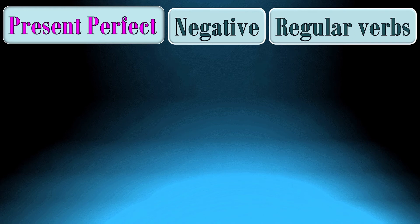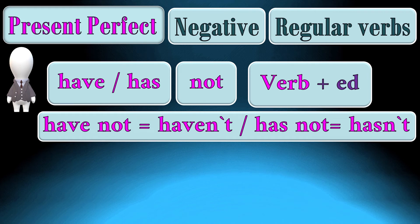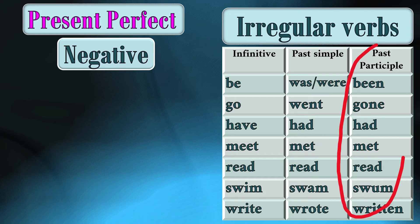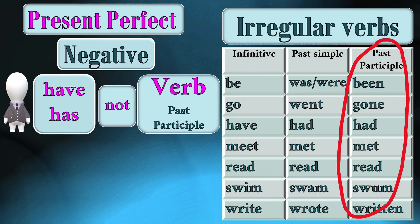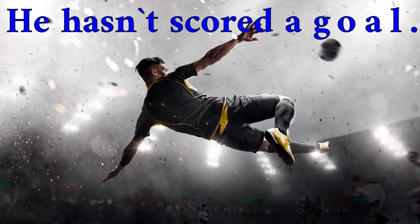To complete a negative sentence in the present perfect with regular verbs, we need: subject + have or has + not + verb with -ed. For irregular verbs, we also need the past participle: subject + have or has + not + past participle. For example: We have not read it. She has not come. They haven't landed yet. He hasn't scored a goal.